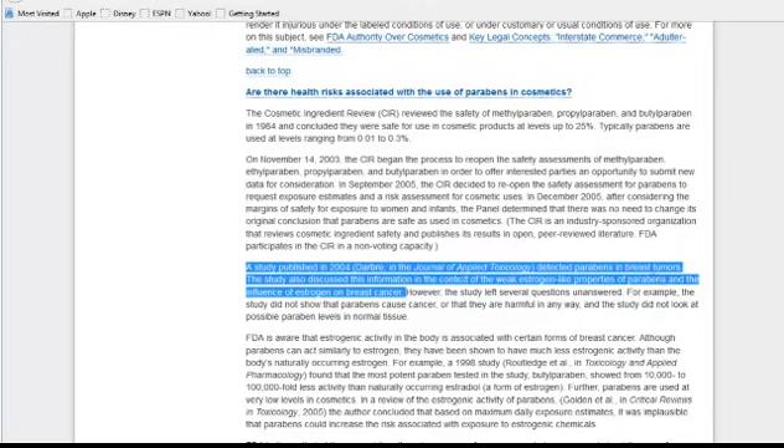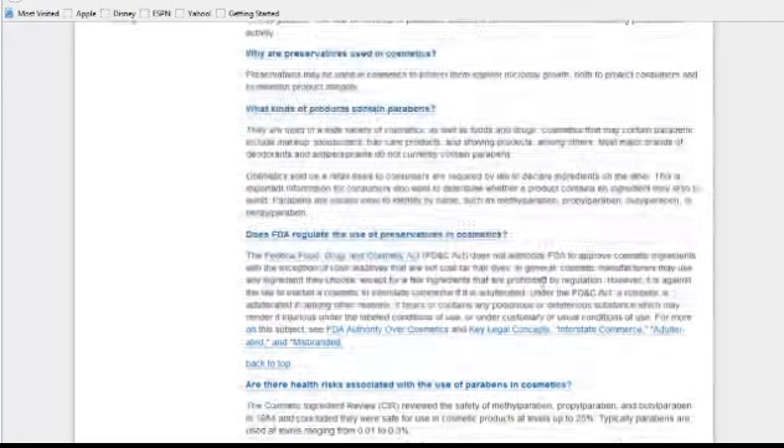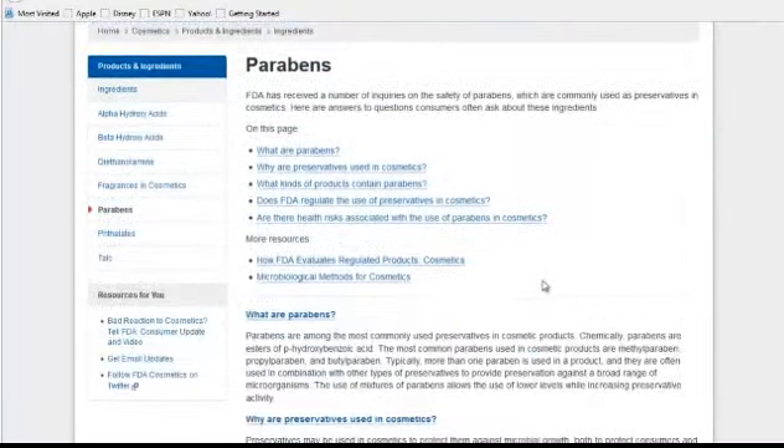Lastly, there are parabens. These have been shown to be involved in cancers — they haven't been proved to be cancer-causing, but they've been detected in breast tumors. There are a lot of unanswered questions, so it's not definitive, but avoiding parabens is probably a good thing to do.